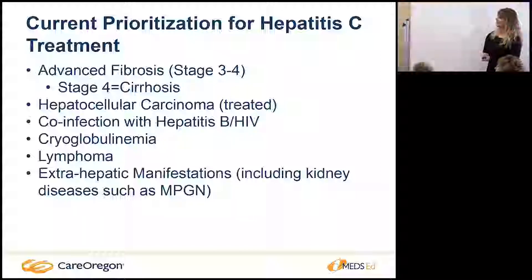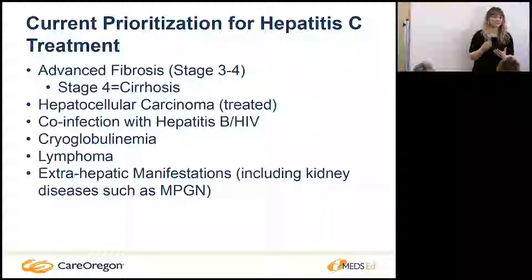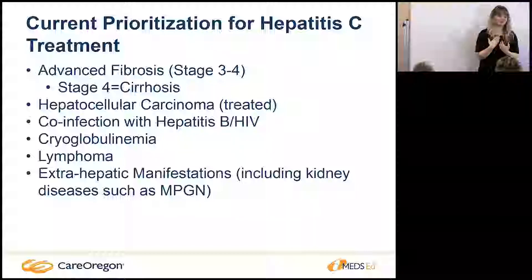There are so many barriers to getting patients these cures. I get people calling me every day saying, 'Do you not want me to live?' And I tell them we do care, but we have to treat those with the most advanced scarring first. We prioritize stage three and four on the same treatment list because we really want to prevent them from progressing to decompensated cirrhosis — giving them more quality years of life immediately.